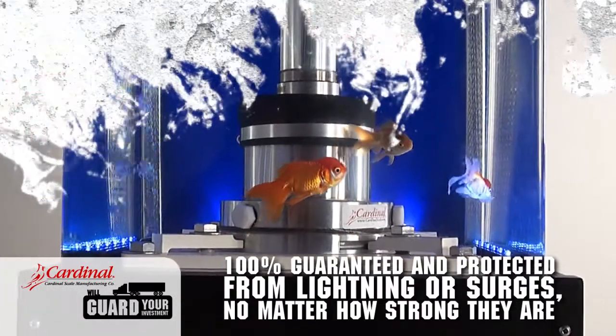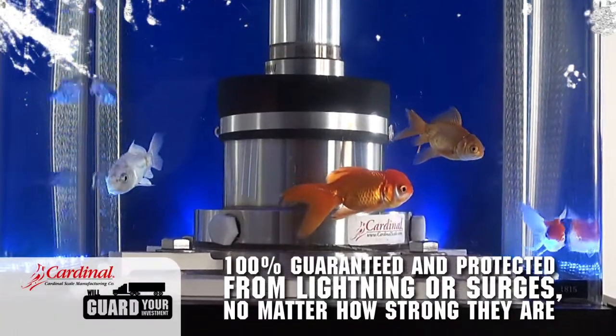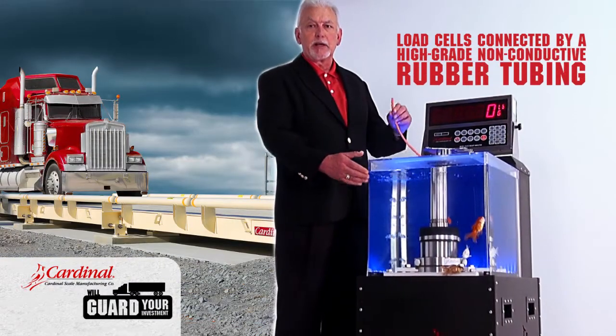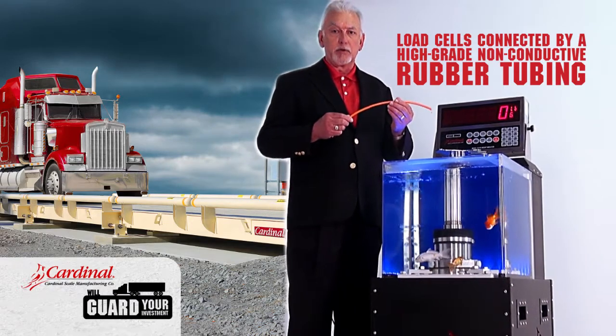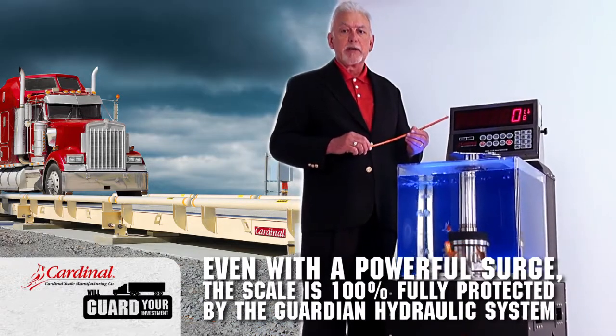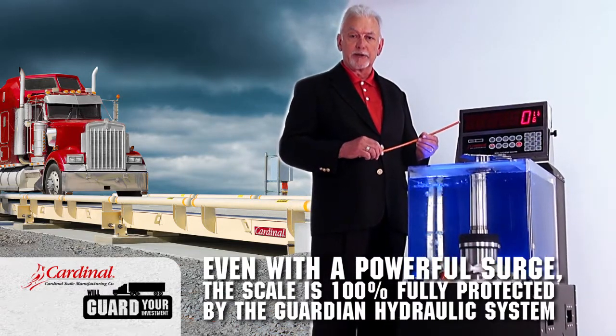With the Cardinal Guardian load cells, you are 100% guaranteed and protected from lightning or hard surges, no matter how strong they are. The hydraulic tubing that connects your load cells is isolated by a high-grade non-conductive rubber tubing. Even if your facility gets hit by a powerful surge, the scale itself is 100% fully protected by the Guardian hydraulic system.